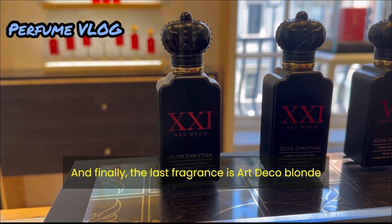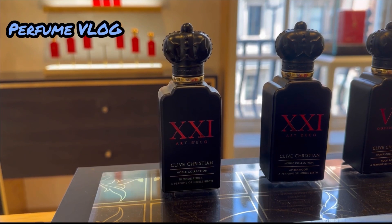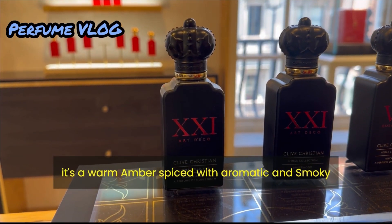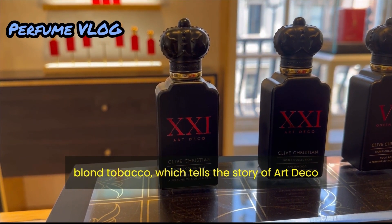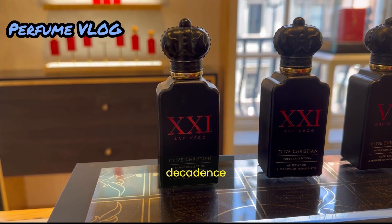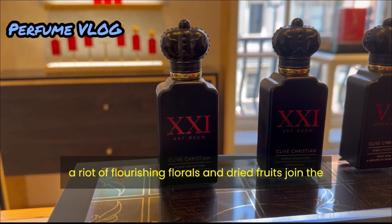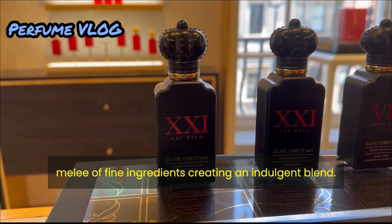Finally, the last fragrance is Art Deco Blonde Amber from the noble collection. It's a warm amber spiced with aromatic and smoky blonde tobacco, which tells the story of Art Deco decadence. A riot of flourishing florals and dried fruits join a medley of fine ingredients creating an indulgent blend.